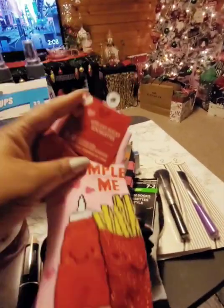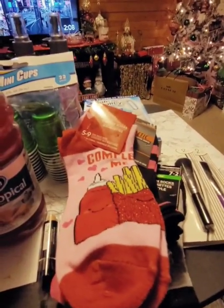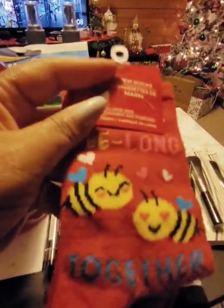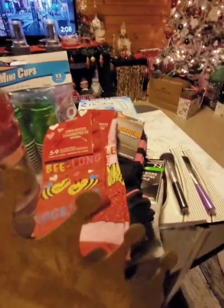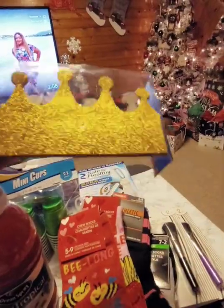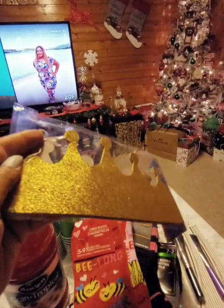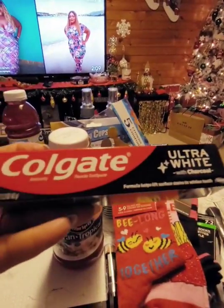The Valentine's Day socks are already out and I thought these were cute — 'Complete Me' with ketchup and french fries, really too cute. And this one says 'We Belong Together' — how cute is that. In the party section in the New Year's Eve area, they had these crowns in silver. I went with gold — you get five crowns in a pack. I really like these.